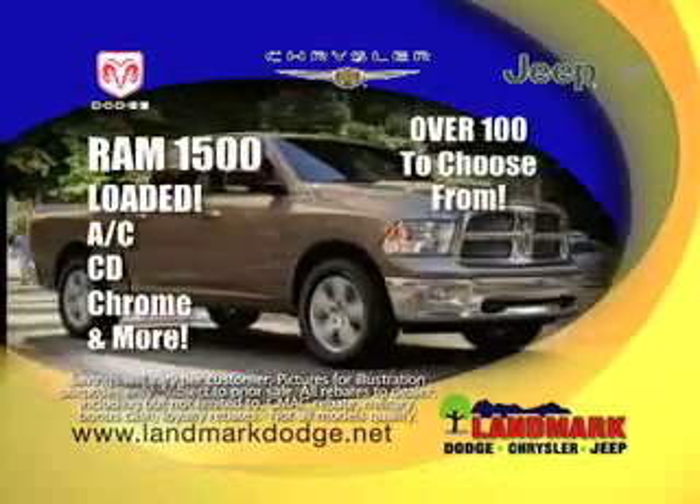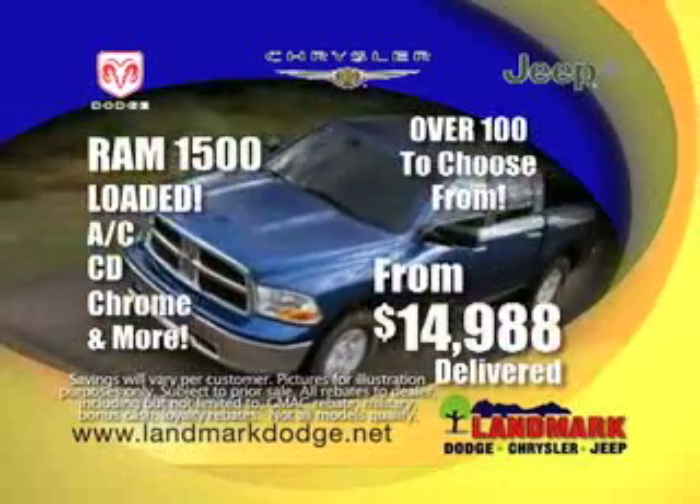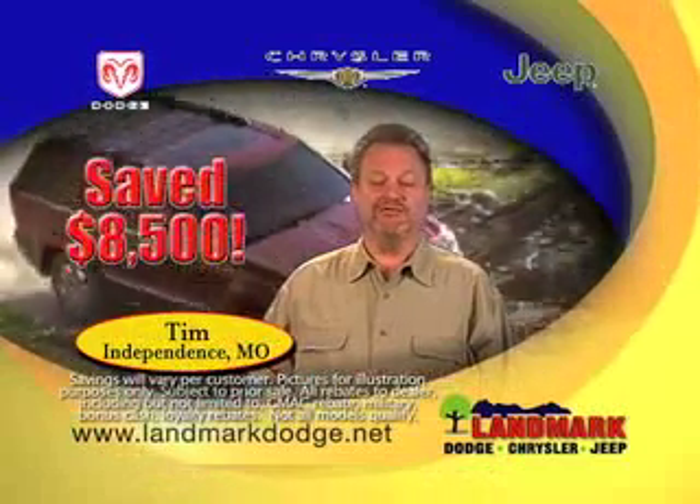Get Warehouse Prices on new Ram 1500s — over 100 to choose from — only $14,988 delivered. With Warehouse Pricing, I bought two vehicles. I got a great deal. I saved almost $8,500.